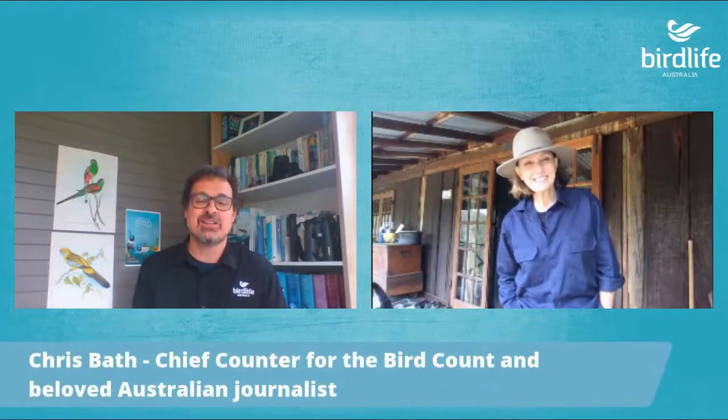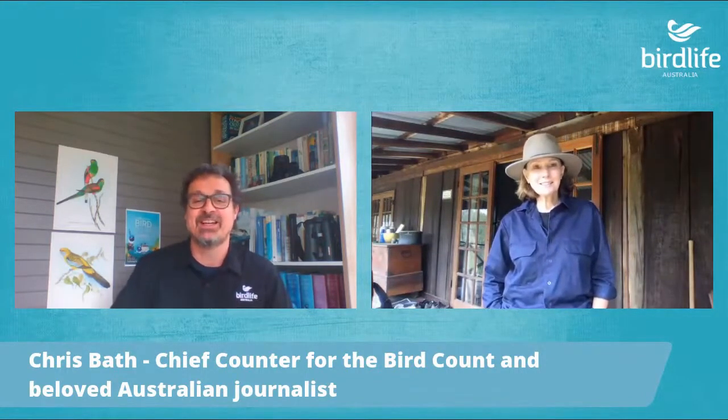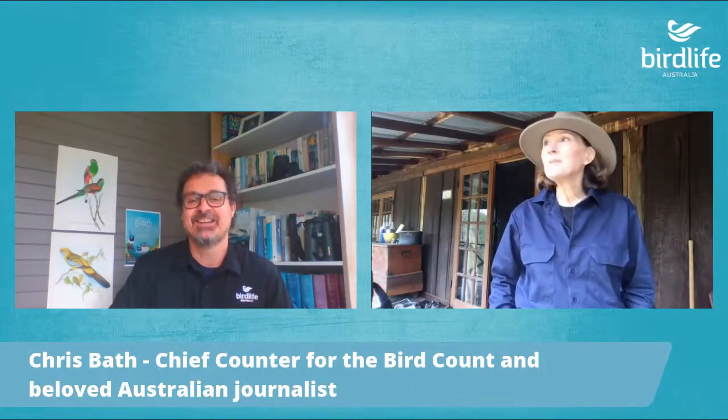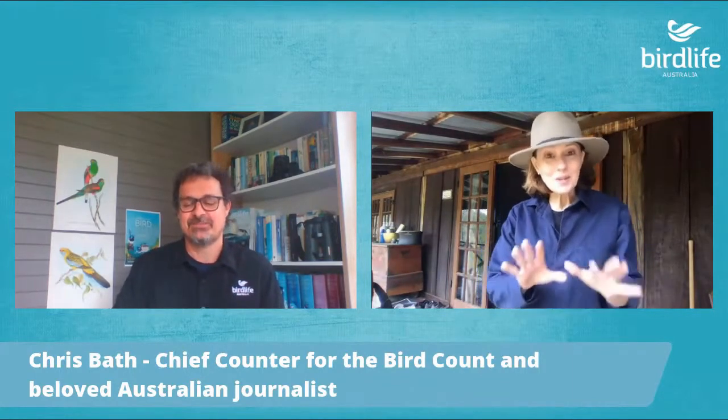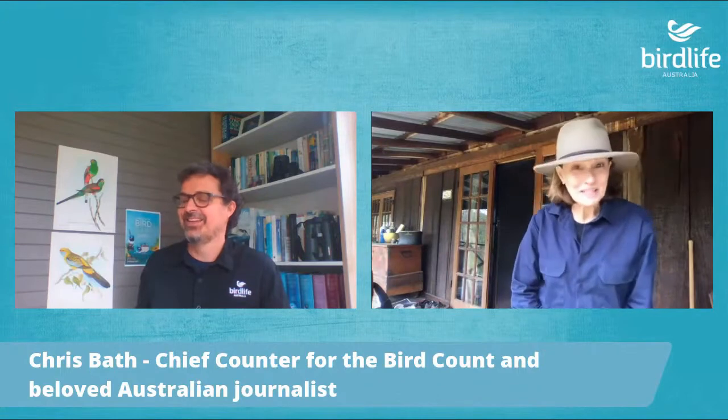You would have seen Chris around the country on Channel 7, on the 10 Network, on the Sunday Night program, and she currently appears occasionally on The Project and hosts the 10 Weekend News Bulletin. Chris is also an enthusiastic convert to birdwatching, and she's joining us from her 'Birds Are Us' farm in the Lower Hunter Valley, just down the road from where the Regent Honeyeater release happened. So Chris, thank you so much for joining us — have you counted any Regent Honeyeaters yet? Well, I've got stringybarks in flower so I looked this morning, but sadly no Regent Honeyeaters — would have been pretty excited if I had!